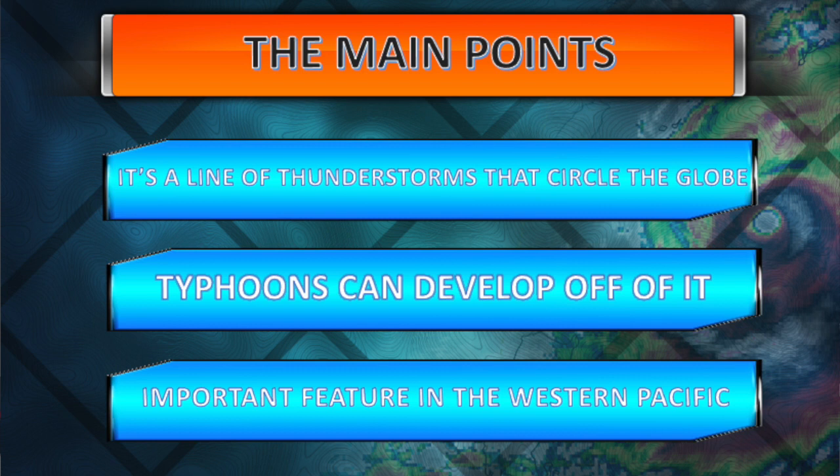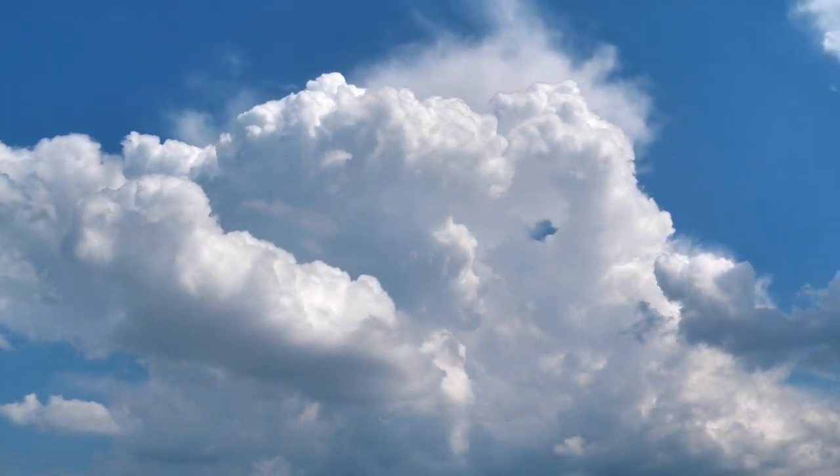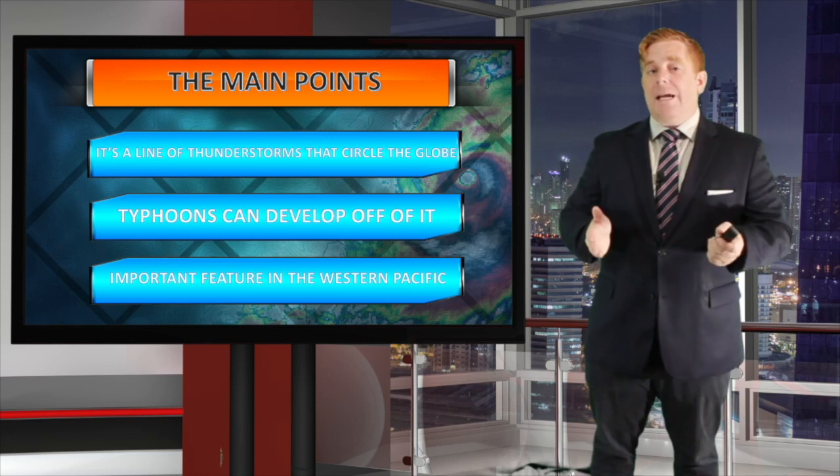It is that line of thunderstorms that circulates around the globe. Typhoons can develop off of it, and it is an important feature in the western Pacific to always monitor. Even if we don't have a tropical system, it can still bring those rain showers and thunderstorms with it as well.